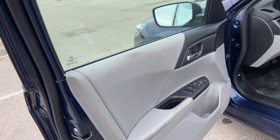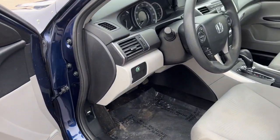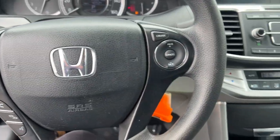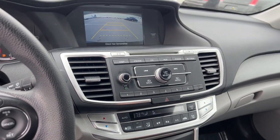Keyless entry, nice accent interiors here. Econ button, steering wheel mounted controls. It does have Bluetooth capabilities so you can connect your phone wirelessly.